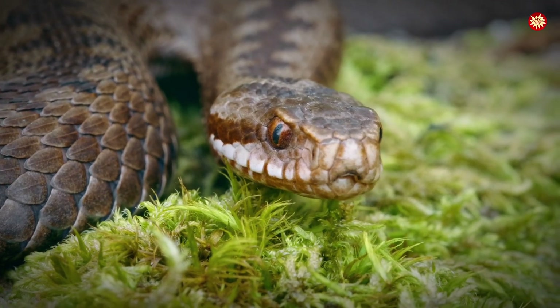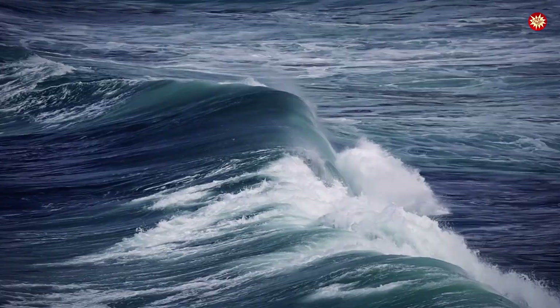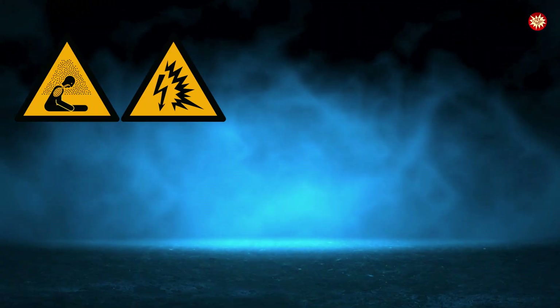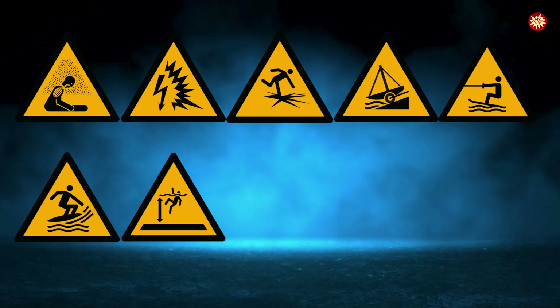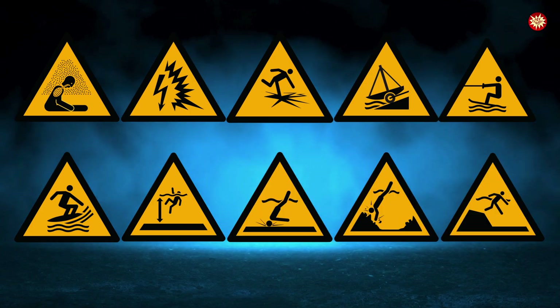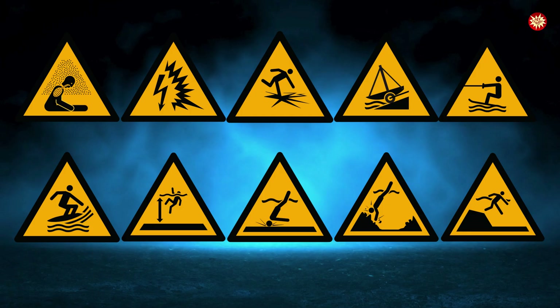Some dangers choke you without warning, some hide beneath frozen lakes, and others wait silently under the waves. In this fifth episode, we explore ten safety symbols that protect us from asphyxiation, ice, electricity, and the hidden perils of water. These aren't just signs — they are lifelines forged in tragedy.